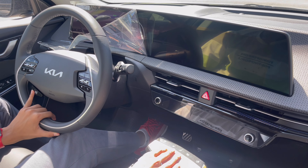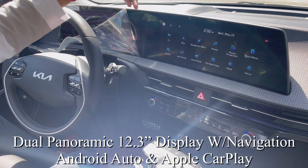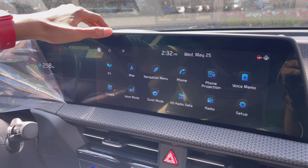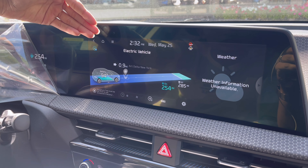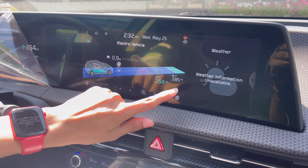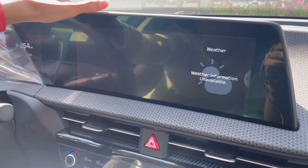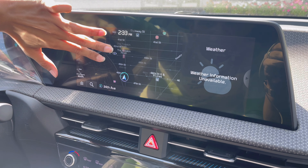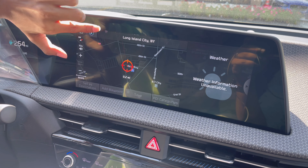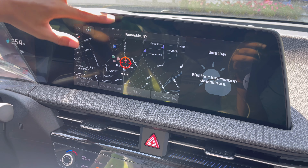Now for the infotainment system — it's a 12.3-inch screen, similar in style to Mercedes-Benz. You have the EV system screen showing mileage and range details: with AC on it can go 254 miles, and with AC off, 285 miles. Then you have the map which is crystal clear, showing nearby Hyundai showrooms, Baskin Robbins, Best Buy, a train station, and more.